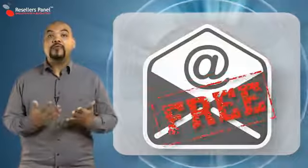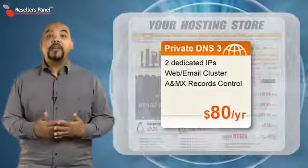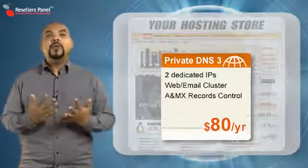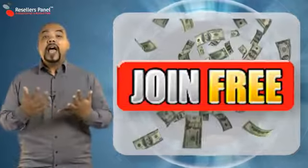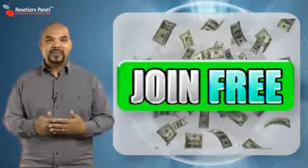And you also get a free email cluster service. This advanced private DNS plan from Resellers Panel will completely transform your reseller hosting identity. So sign up now and take your hosting store to our top level. Thanks for watching.